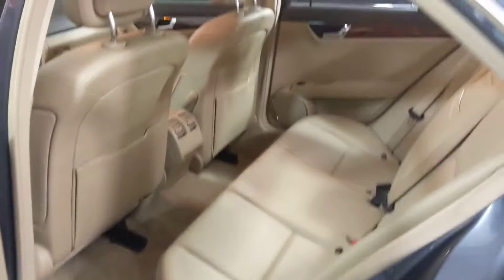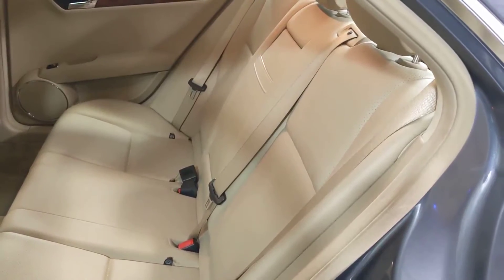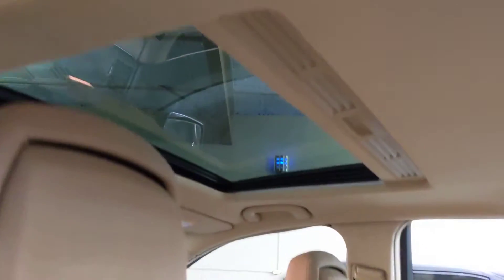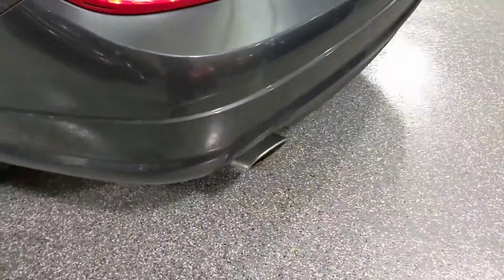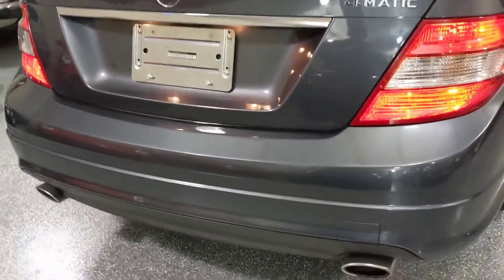Here's a look at the back seat. These seats fold down so it's a pass-through to the trunk, which is very convenient. It's also got an optional glass moonroof — power — and dual exhaust with no marks on the bumper whatsoever.